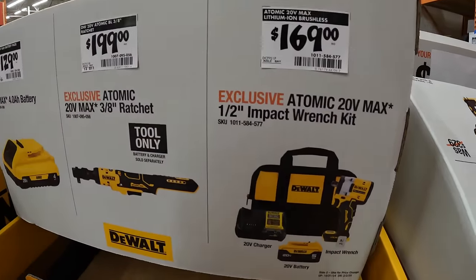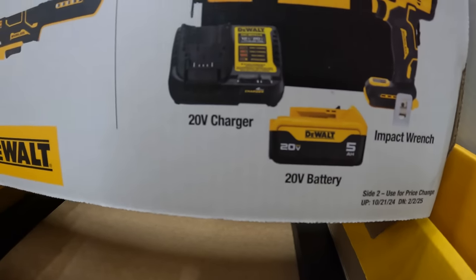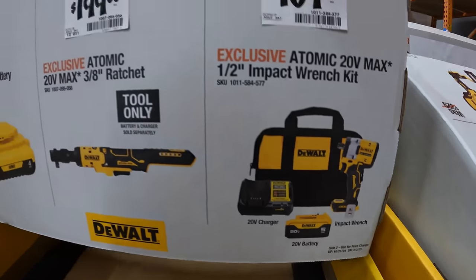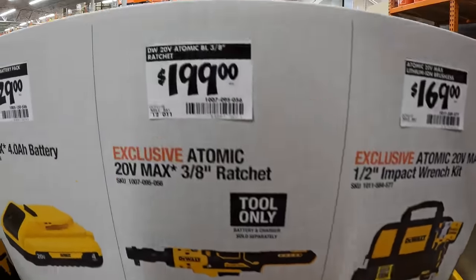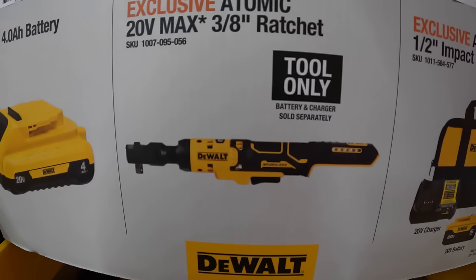$169 for the Atomic half-inch impact wrench with a 5 amp hour battery, 4 amp charger, and a bag — that is a great tool. $199 for the Atomic three-eighths inch ratchet, tool only.